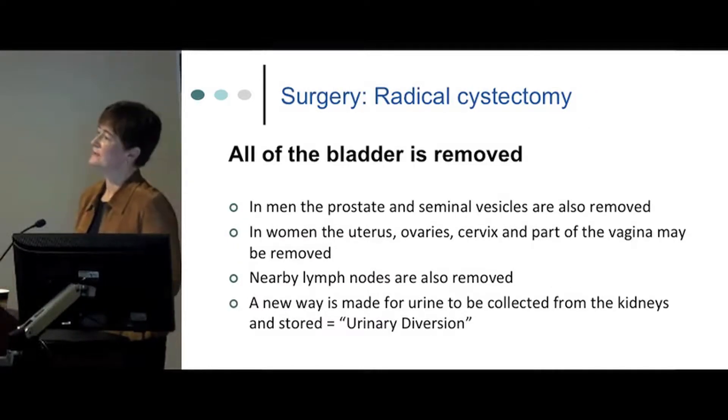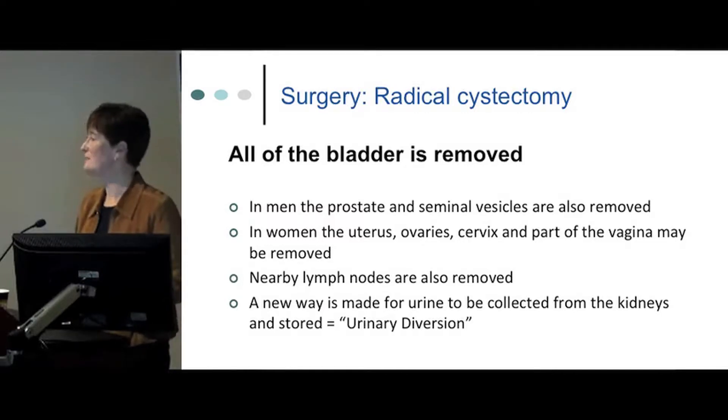The surgery done for muscle invasive bladder cancer is called a radical cystectomy. Cystectomy is the removal of the bladder, and 'radical' means the surgeon removes organs around the bladder — reproductive organs and lymph nodes — where cancer may spread relatively quickly. Once the bladder is removed, we have to create a new way for urine to be managed, called a urinary diversion. There are three different urinary diversions.